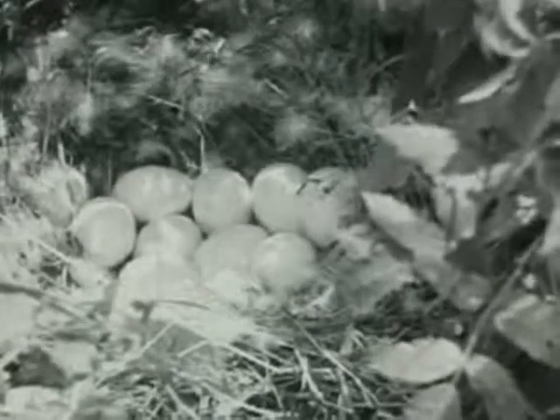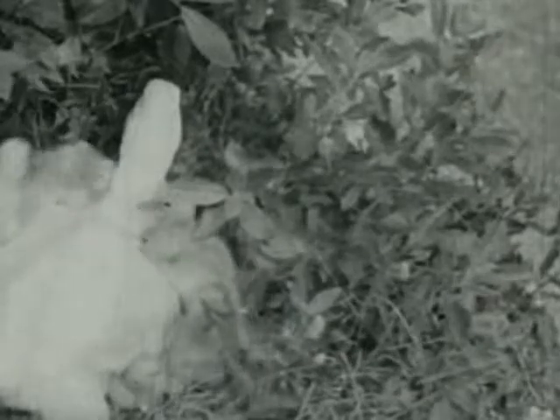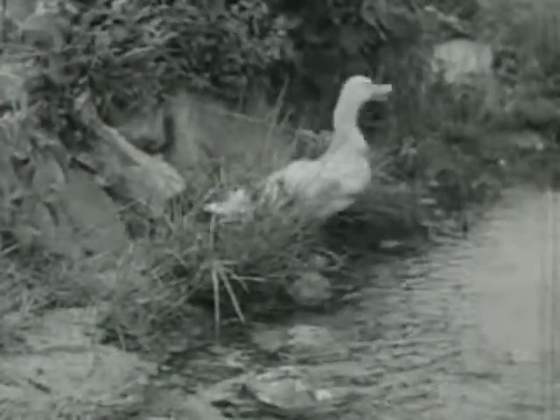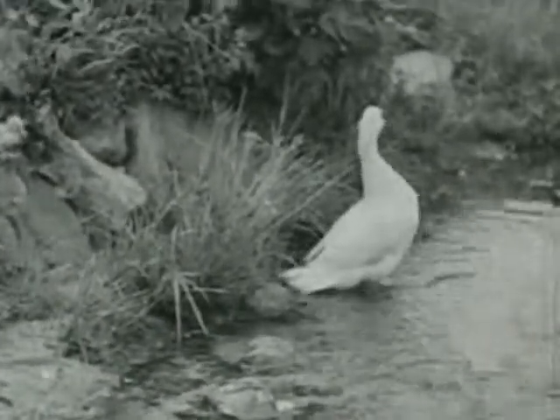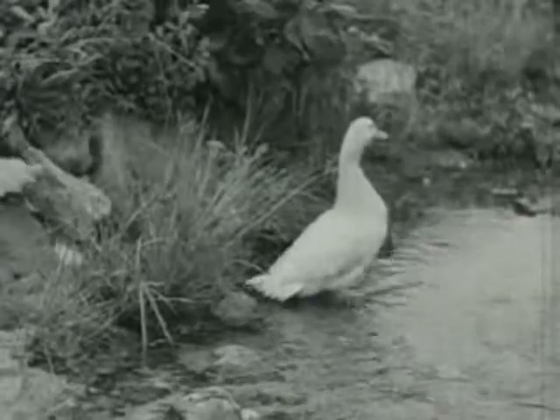Farmer Brown keeps ducks on his poultry farm too. Hidden in the middle of a bush is a mother duck sitting on her eggs. She goes off for something to eat, leaving her eggs well hidden. Nearby in another bush is a mother duck and her newly hatched ducklings. She leads her ducklings out of their nest — two of the eggs haven't hatched. Mother duck calls to her babies to follow her into the water. The bank is high and the ducklings are small, but they clamber down as fast as their weak little legs will carry them.